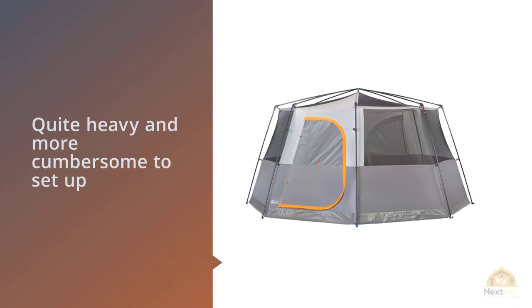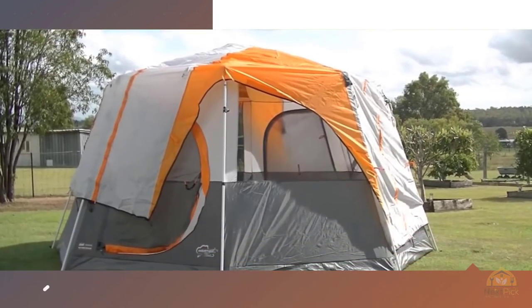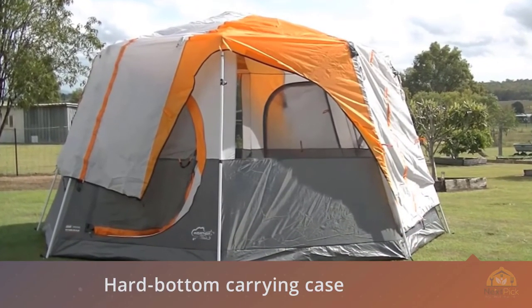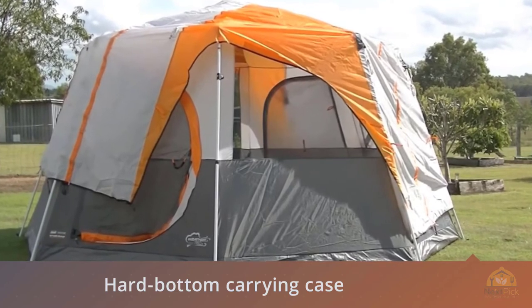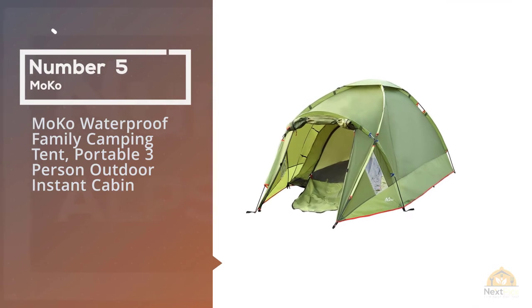The Octagon is quite heavy and more cumbersome to set up than other tents, but it's not too bad if you have two or more people to help. We wish its hard-bottom carrying case was a bit larger to make packing the tent back up easier.